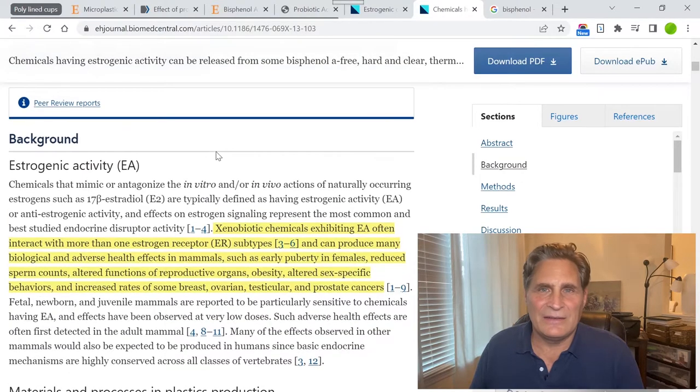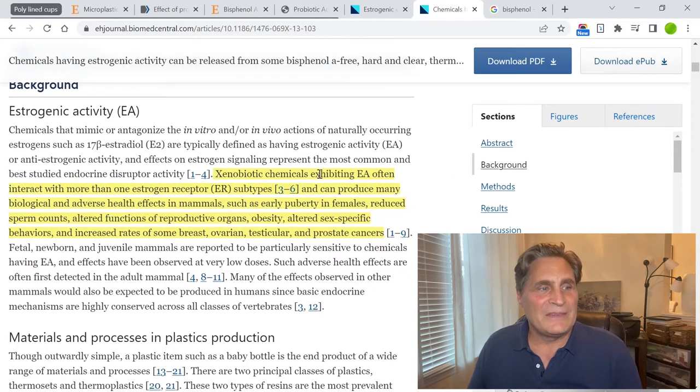BPA has been banned in some areas for ingestible products — people do not want it in food or liquid containers. Many products now say BPA-free, but what it's replaced with are other plastic constituents that haven't been studied as extensively, and we find those also cause problems. One of those is estrogenic activity from copolymers and resins. Xenobiotic chemicals — the makeup of many of these plastics — exhibiting estrogenic activity can produce adverse health effects in mammals such as early puberty in females, reduced sperm counts, altered reproductive organ function, obesity, and increased rates of breast, ovarian, testicular, and prostate cancers.